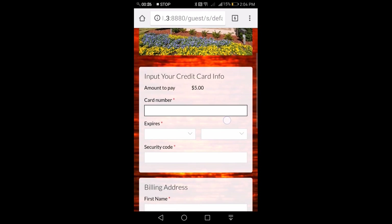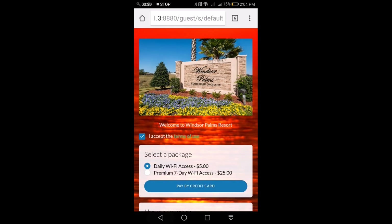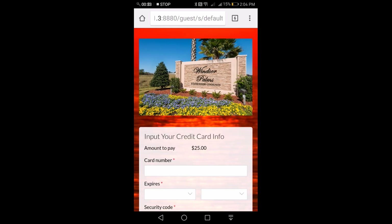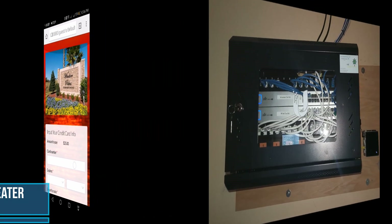The beauty of Ubiquiti is that this is already built into the controller, so it makes it extremely easy to implement, especially since it is something that's already built in.